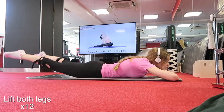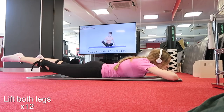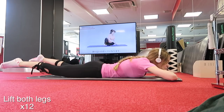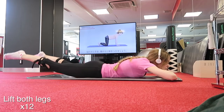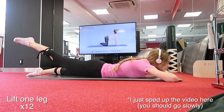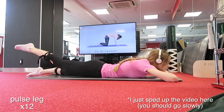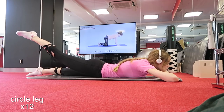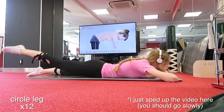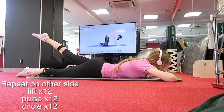Start laying flat on the floor, legs slightly apart, and slowly raise them and lower them to the floor using your butt muscles. Squeeze your bum and only use your bum and leg muscles — don't strain your lower back. I do this 12 times, then repeat on just one leg another 12 times, then pulse the same leg 12 times, and circle it 12 times. Repeat the same on the other leg — lift for 12, pulse for 12, then circle for 12.